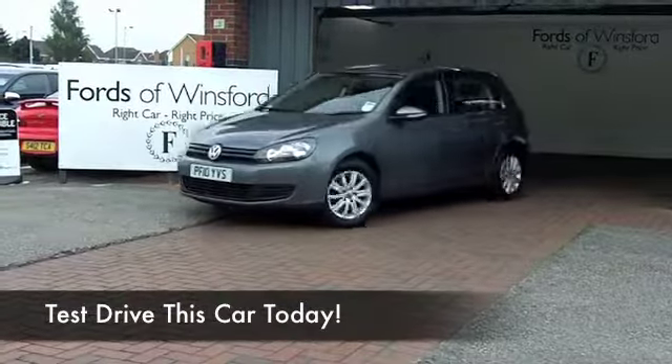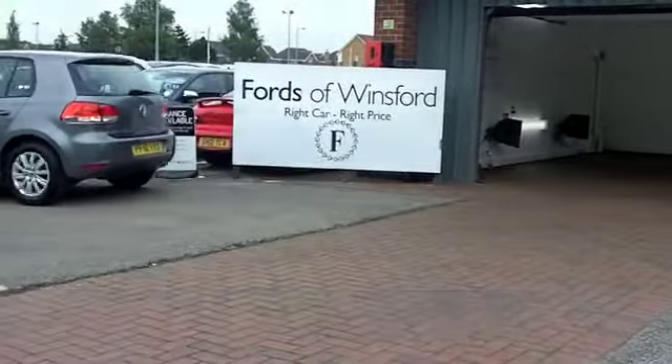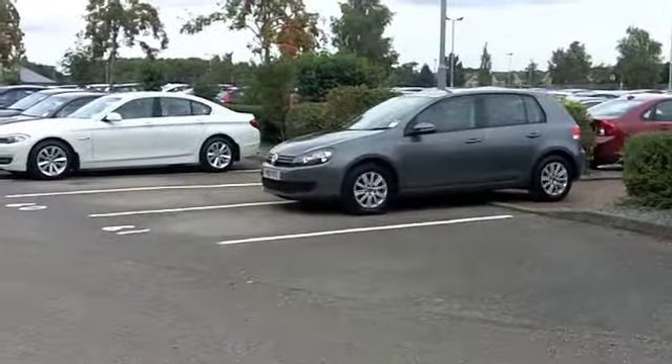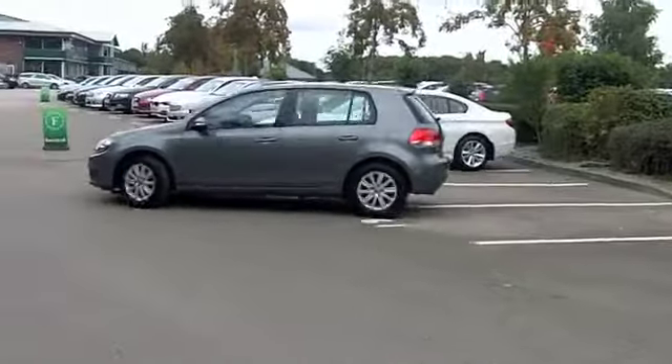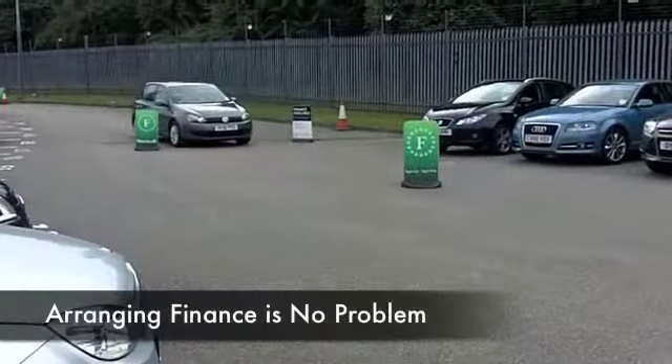The iconic Golf in the diesel engine version is so economical, this is not going to break the bank to run. This looks great as well in metallic grey — it comes from 2010 and we've got about 28,000 miles on the clock, so not a lot really for its year.